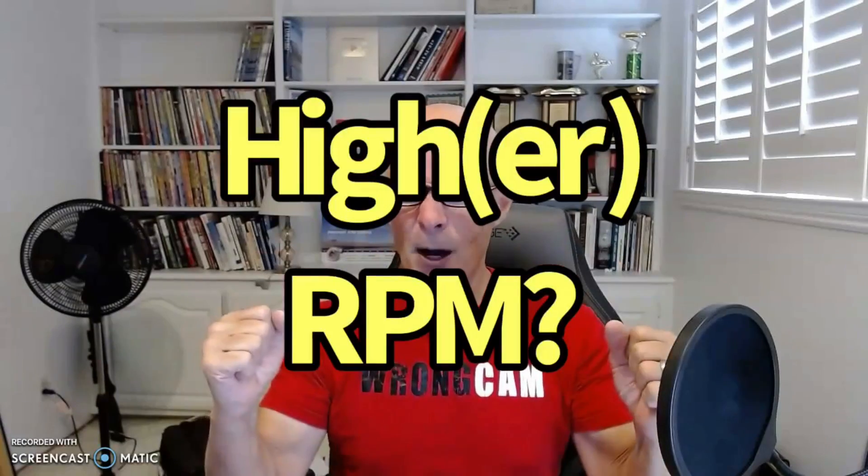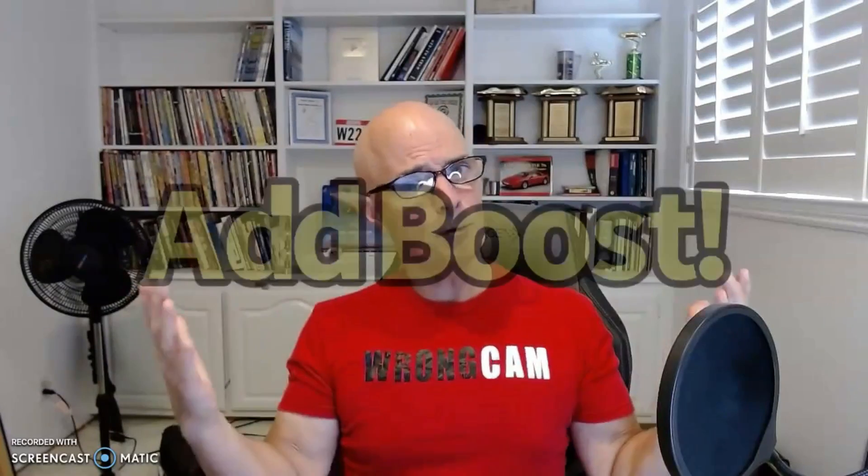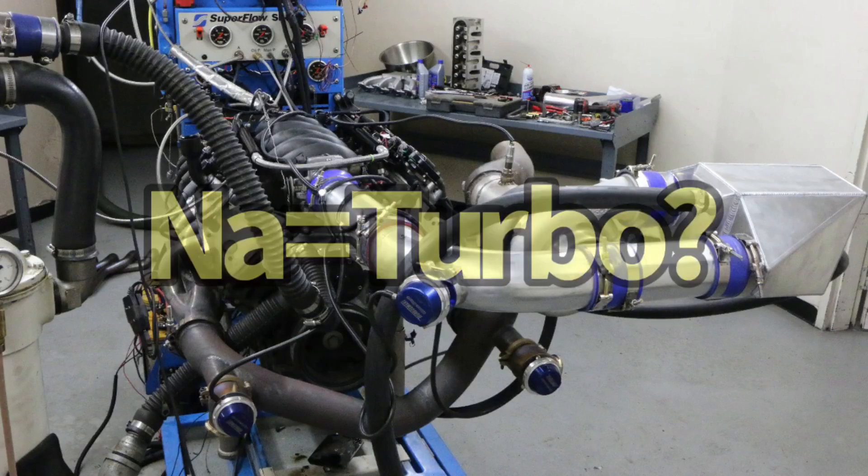Here's the question for today: who wants their motor to make peak power at a higher engine speed? All you have to do to make that happen is add boost. But wait — I know what you're thinking: Richard, aren't you the guy that said it does the same thing naturally aspirated as it does under boost? You just contradicted yourself. Well, yes and no.